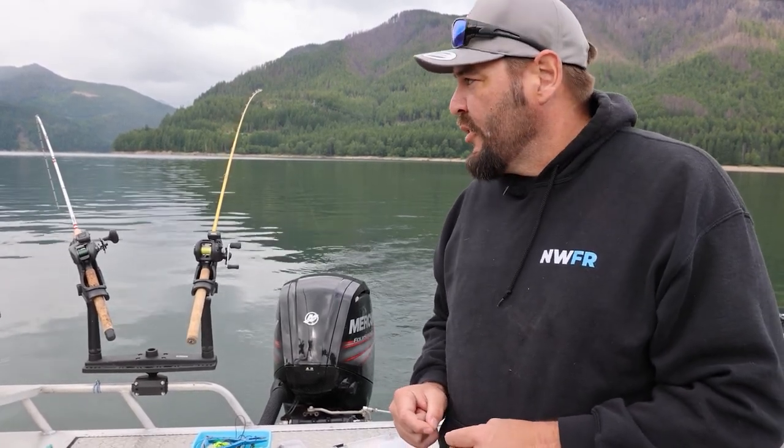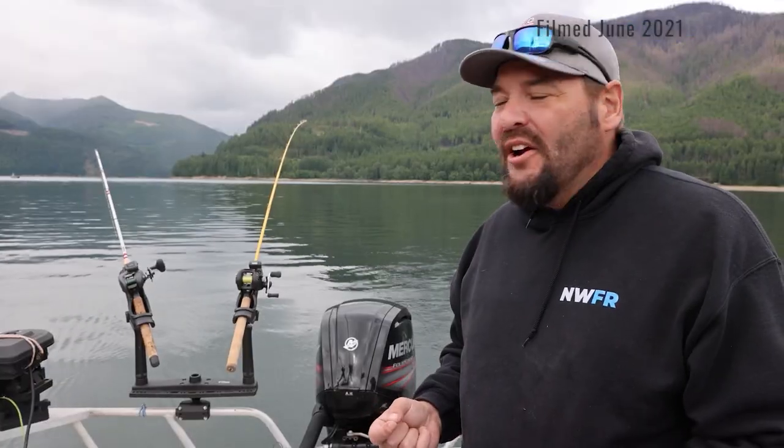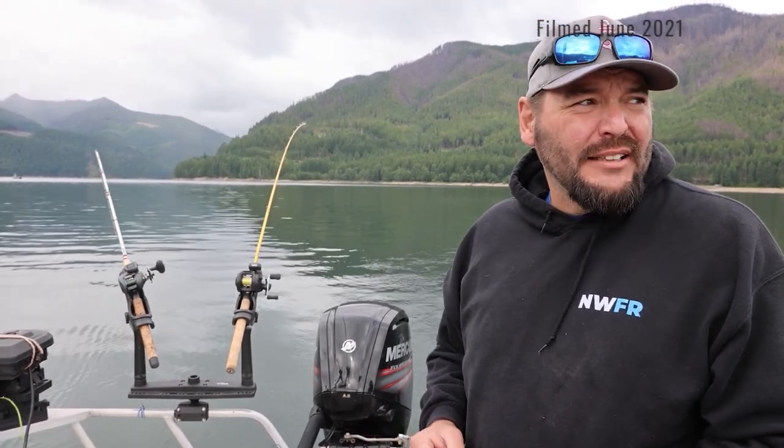Good morning everybody. It's our first real full day out here. Today we're on Detroit Reservoir, an hour east of Salem, Oregon. It's known for kokanee and trout fishing. We're doing a variety of things — fishing five poles, trolling this morning — with a variety of offerings as we try to tune in our rods. That's a pretty normal practice to dial in your kokanee fishing in the morning on new water.